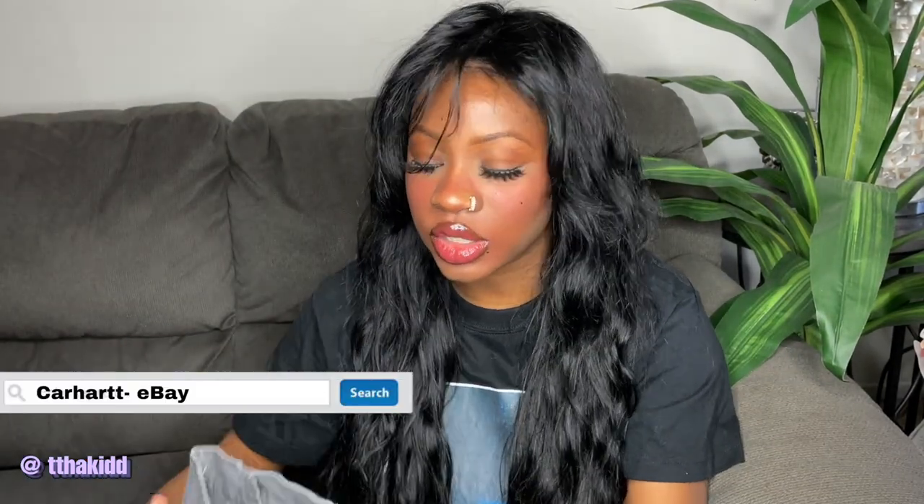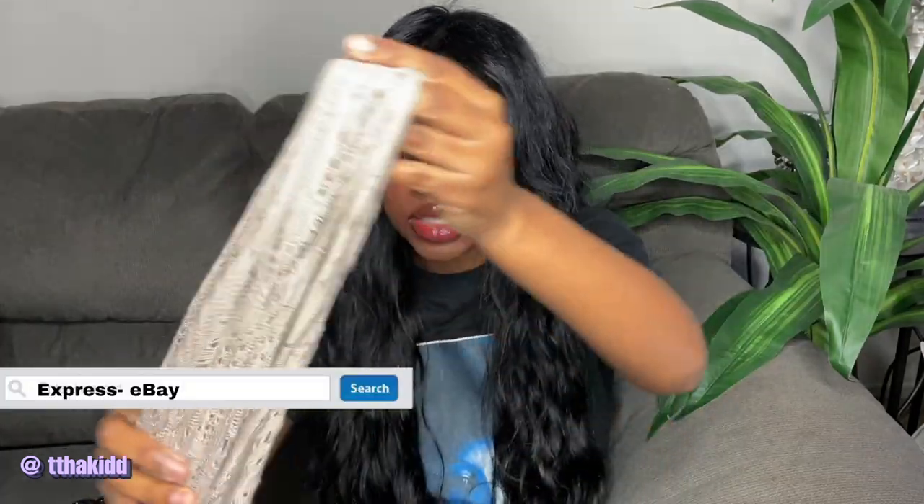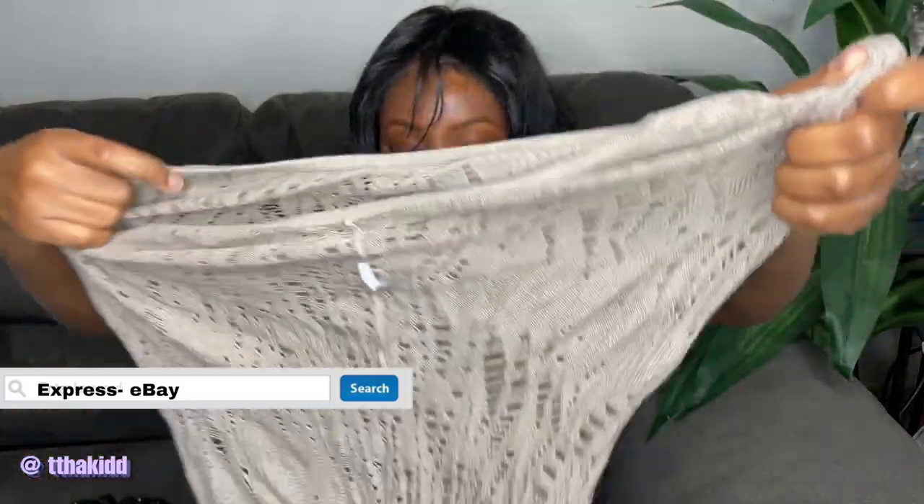Next are these Carhartt men's relaxed-fit cargo pants in a gray color — I got these off eBay. I've honestly been loving Carhartt; something about workwear, and there's a lot of Carhartt in this haul because I've just been loving it lately and mixing it up with different styles. They're inside out because I just washed them, but you'll be able to see them in the try-on clip. Next is this interesting mesh long sleeve top.